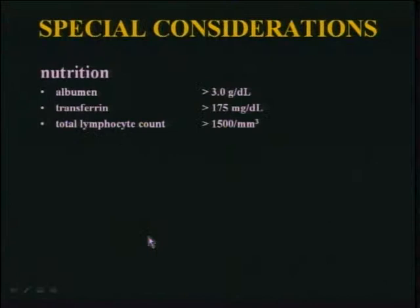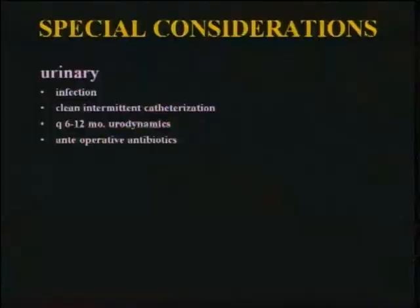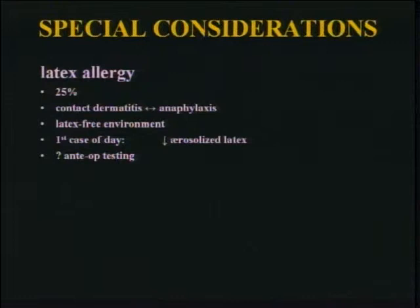Nutrition looms large in all the neuromusculars. These are three guidelines that are popularly used, and you try to get your patients above these thresholds before you operate. Urinary — just assume they're all infected. Clean catheterization regimens have become a big help for spina bifida; before this the morbidity from UTI and death from sepsis was significant. They get worked up every 6 to 12 months and are all covered. For latex allergy, just assume everyone is latex allergic — it's about a 25% rate, and we try to make it the first case of the day to avoid aerosolized latex from previous operations.